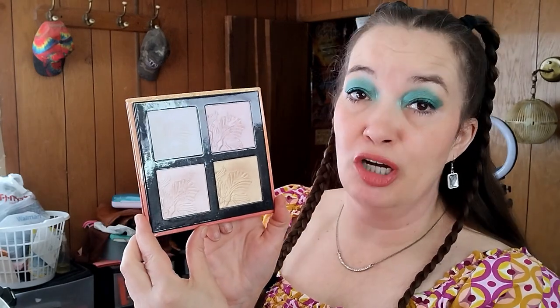The next thing was the Wet n' Wild Mangola Highlighting Palette. I love this palette — I actually have the highlight on today if you can see it. This is a great drugstore brand, so I'm going to be keeping this. I used this palette 23 times. 23 times out of about 30 days — that's not bad.